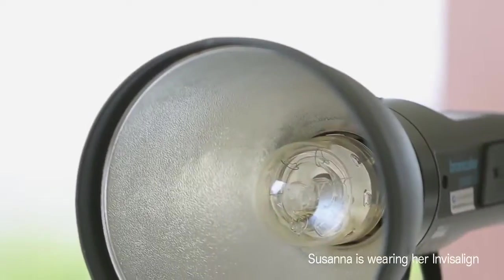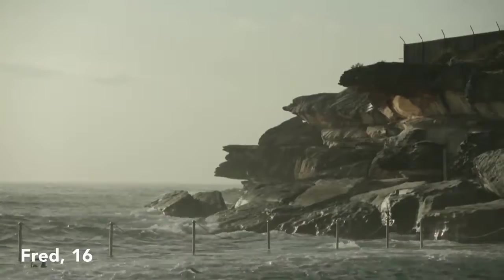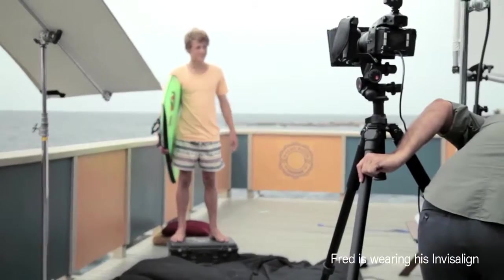Before I got Invisalign I used to smile with my mouth closed. Now I'm happy to show them off. Everybody's really surprised when I tell them that I've got Invisalign in. I do a lot of sports activities — surf lifesaving and surfing. If I had braces I reckon I'd be more worried about it in the surf and that's not something I want to worry about out there.